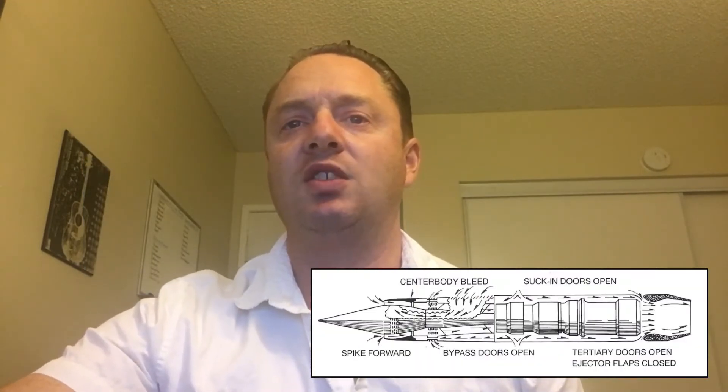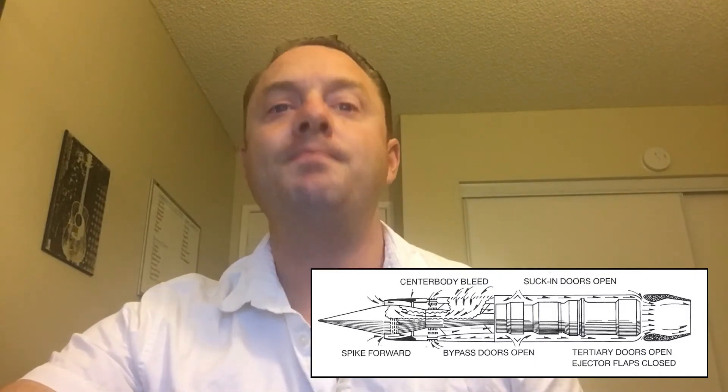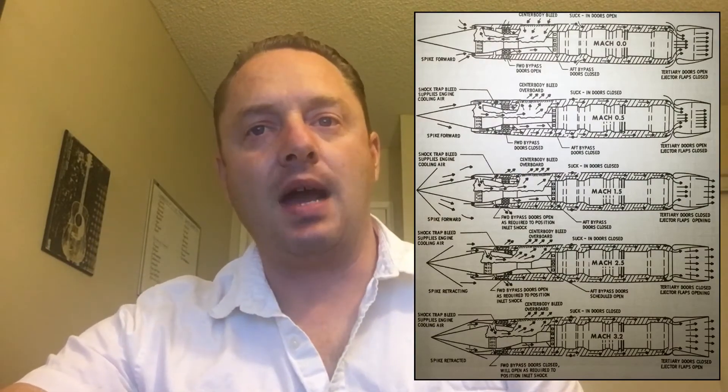Below 30,000 feet altitude, both engine inlet spikes were locked in the forward position. At 30,000 feet altitude, the DAFIX computer commanded the spikes in front of both engines unlocked. They remained in the forward position until the airspeed went above Mach 1.6, or 1.6 times the speed of sound.